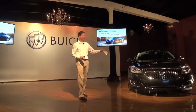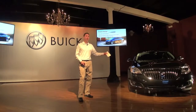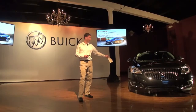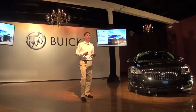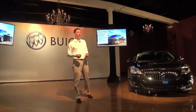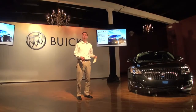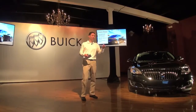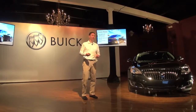There's a new fascia, new waterfall grille, new lamps — halogen standard on the Regal, with an option up to HID with LED signature lighting. It has the winged Buick badge. From a rear perspective, there's a new deck lid with an integrated stamped-in spoiler, new rear fascia — and the front and rear fascias are unique between Regal and GS. New LED tail lamps and a cross-car chrome accent that ties the two lamps together and accentuates that wider, lower-to-the-ground stance.